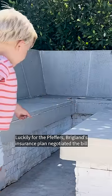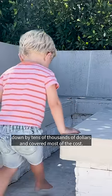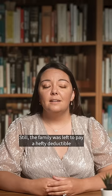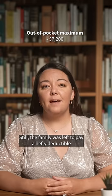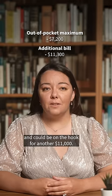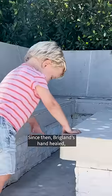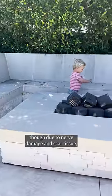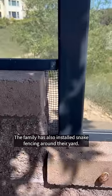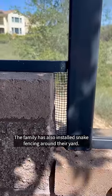Luckily for the Pfeffers, Briglin's insurance plan negotiated the bill down by tens of thousands of dollars and covered most of the cost. Still, the family was left to pay a hefty deductible and could be on the hook for another $11,000. Since then, Briglin's hand healed, though due to nerve damage and scar tissue, his right thumb isn't as dexterous. The family has also installed snake fencing around their yard.